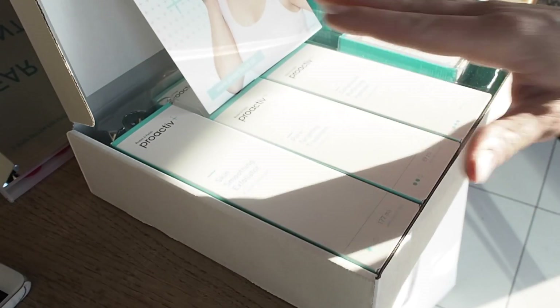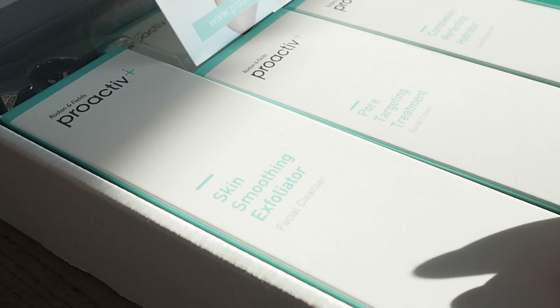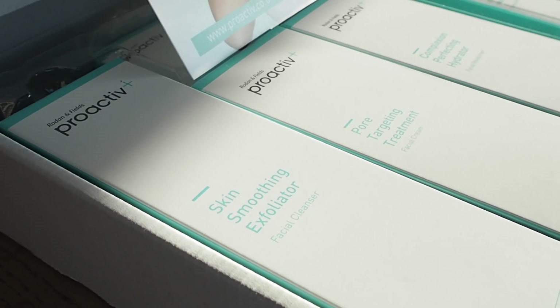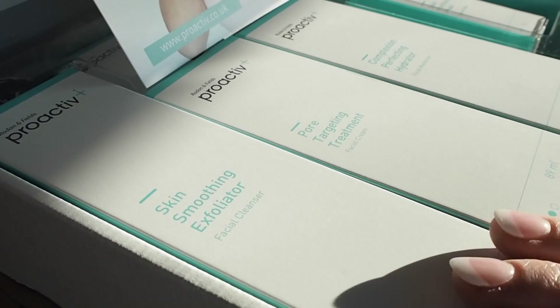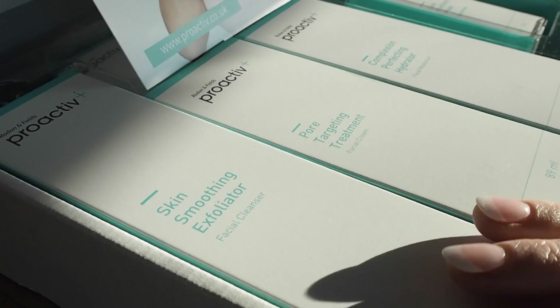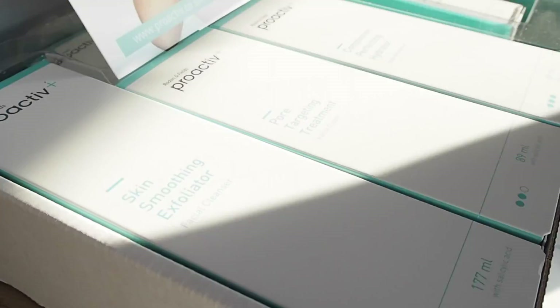The mainstay of treatment is going to be using the Skin Smoothing Exfoliator — this is your facial cleanser. The beauty of this is that it's going to open up those pores, ready for the more targeted treatments to put on there. We want you to use that twice a day, morning and night. You don't want to overwash your face — no more than twice a day, because over-washing can certainly dry out the skin a lot more.